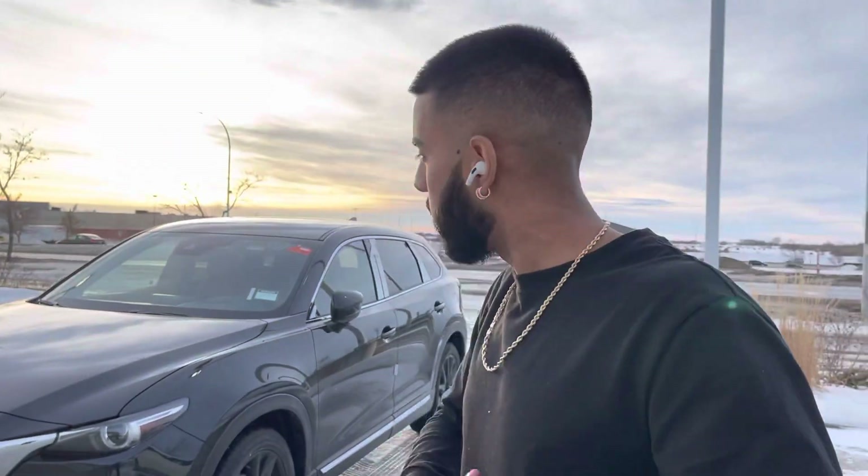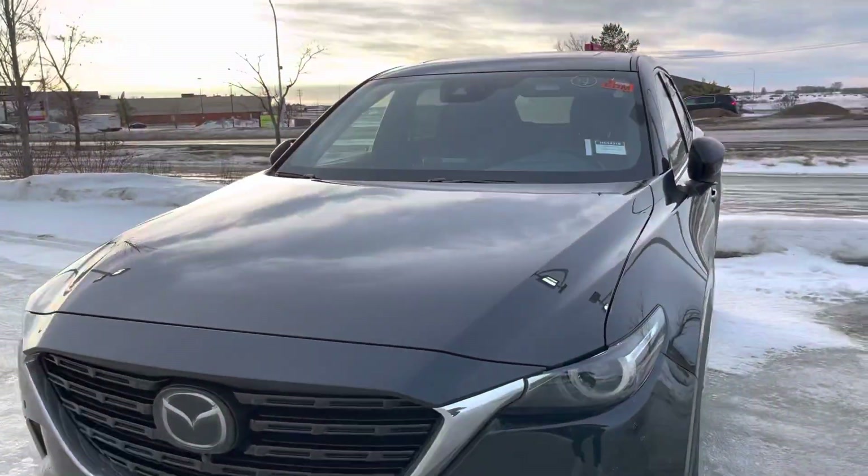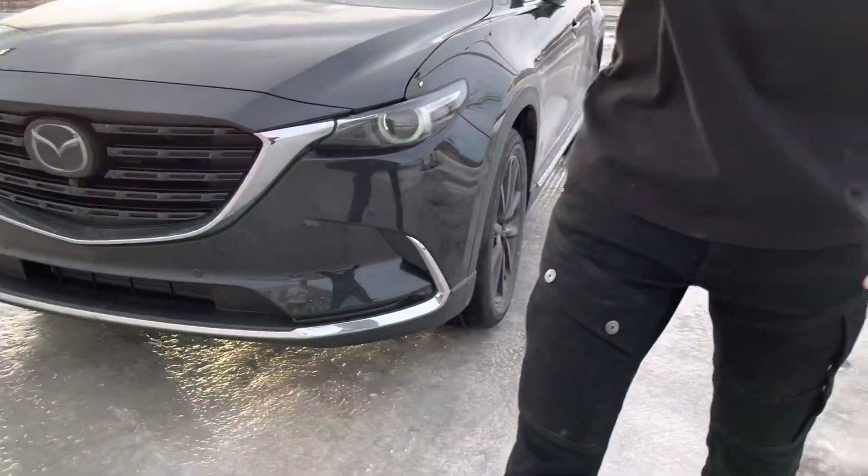Hey there, Justin, it's Jazza from LA Mazda. Wanted to make you a video on the beautiful 2022 CX-9 Tiro Edition that just landed. And yes, it is available.